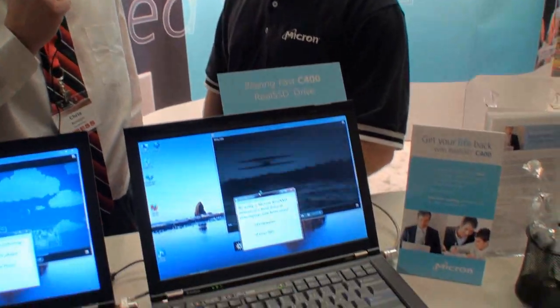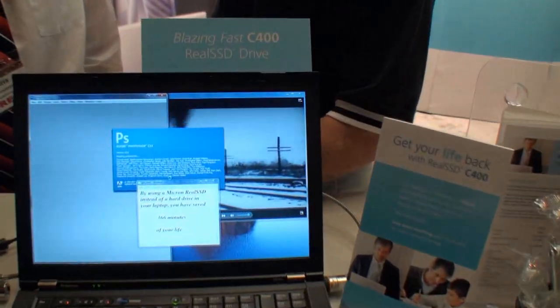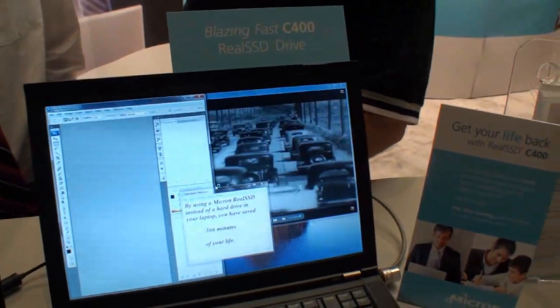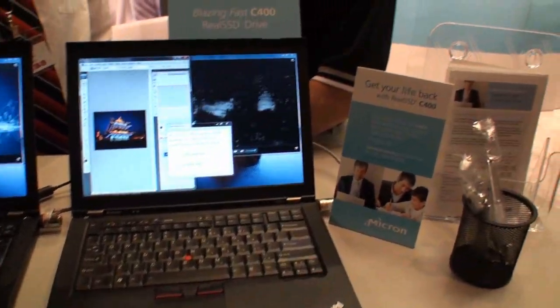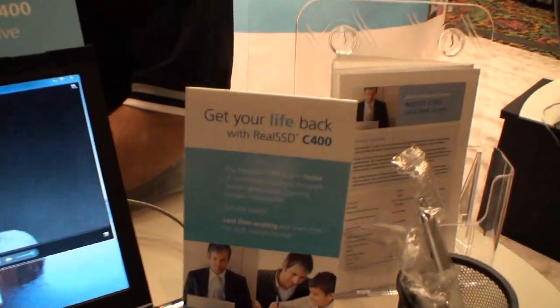This is Chris with TweakTown and I'm here with Justin from Micron. Micron has a new solid-state drive out, the M400 — something we've been hearing bits and pieces about for the last few weeks and are very excited to actually get to see. Justin, why don't you tell us about the new drive? Thanks Chris. We have the new Micron Real SSD C400 that we're announcing today.